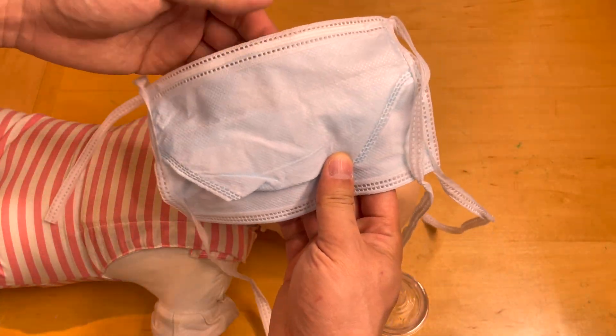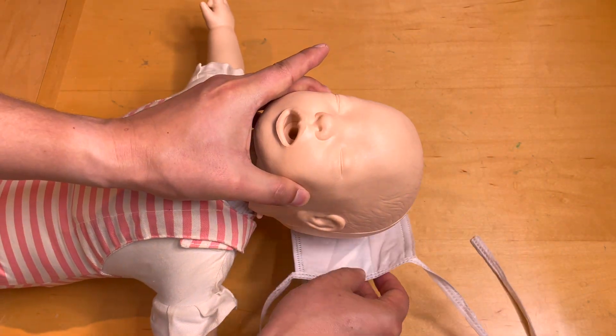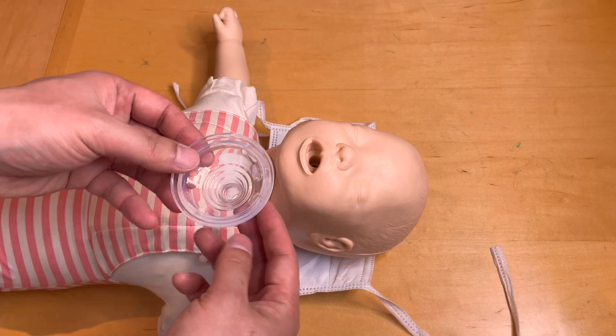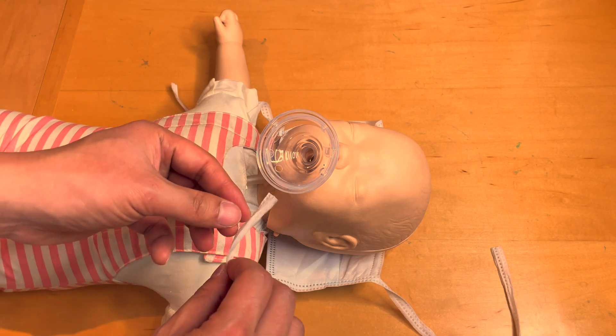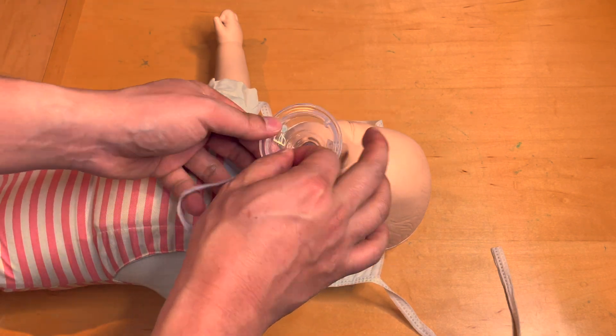A surgical mask will be used to hold the nipple in place. The surgical mask is placed behind the infant's head and the McGovern nipple inserted into the infant's mouth. The surgical mask ties are then used to secure the nipple to the infant's mouth via the holes that are present on the sides.